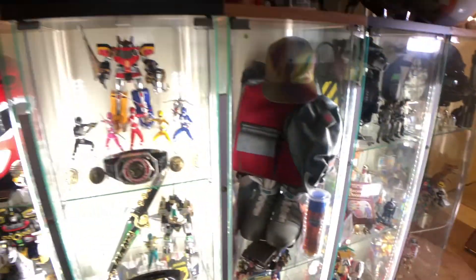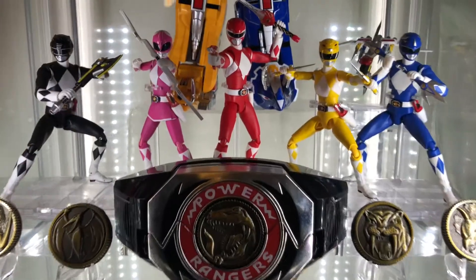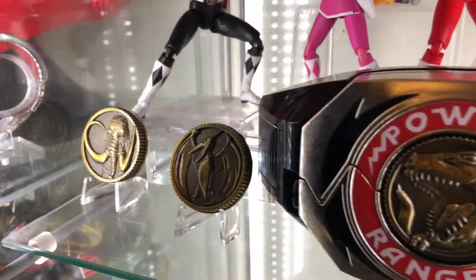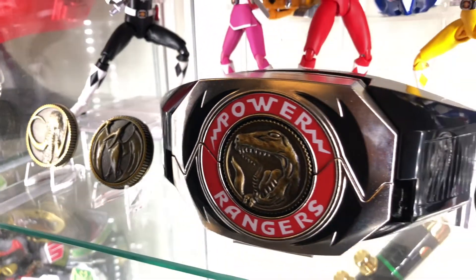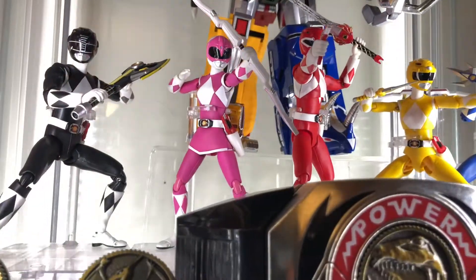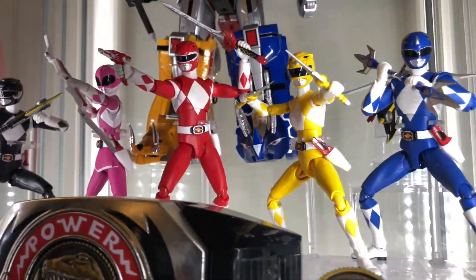Of course, the majority of my collection — Power Rangers. The die-cast metal reproduction of the original Power Morpher and Power Coins. S.H. Figuarts are superposable figures with detailed accessories.